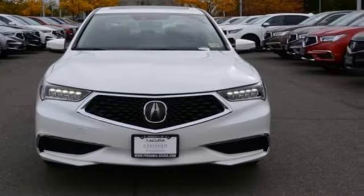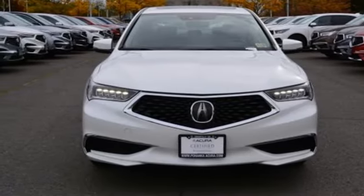At Acura, we manufacture exhilaration so you don't have to. Take it for a test drive today.